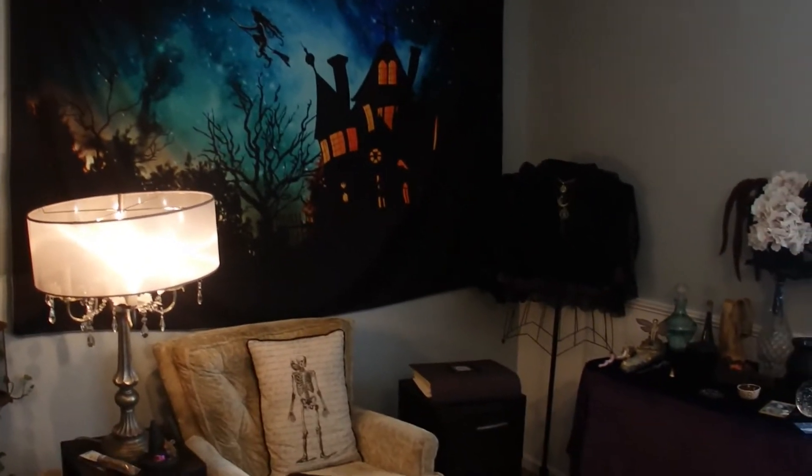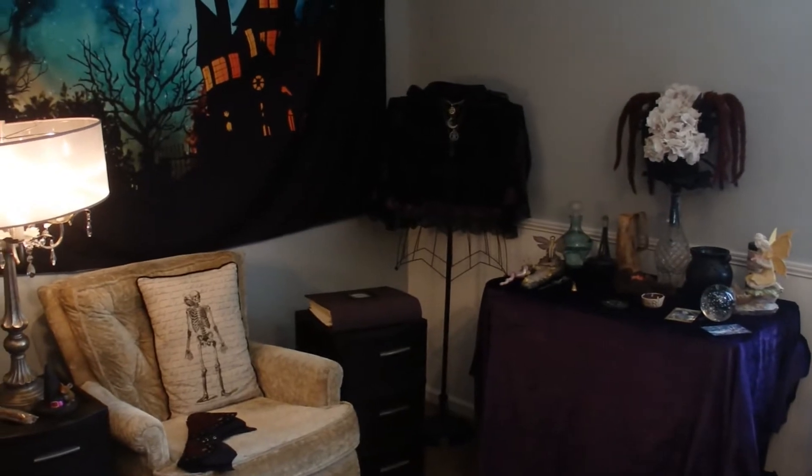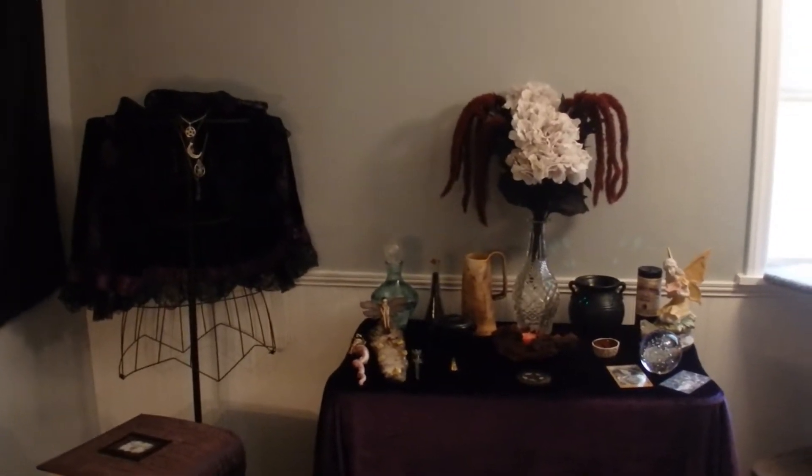Today I'm sharing a witchy room tour. After I filmed it, it was kind of long, so I thought I'd break it up into two different parts. First, I'll share my main working altar.